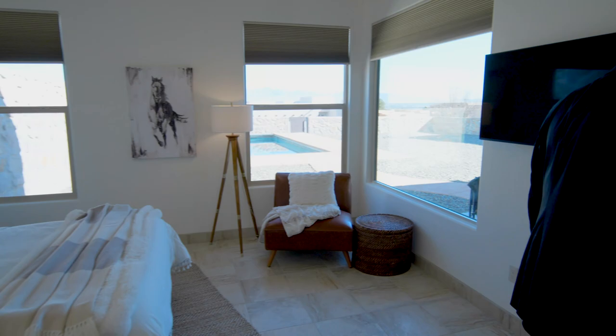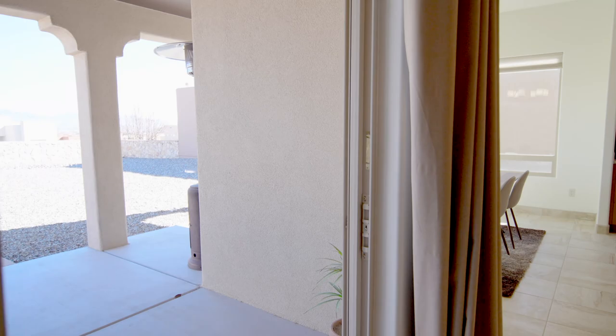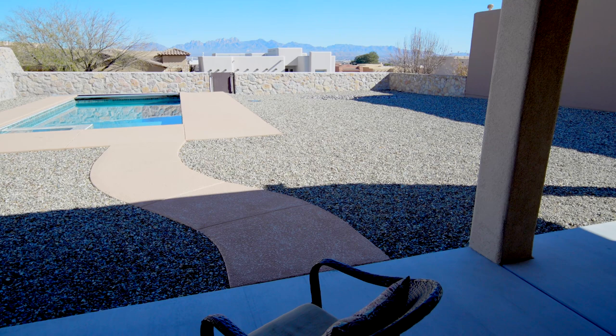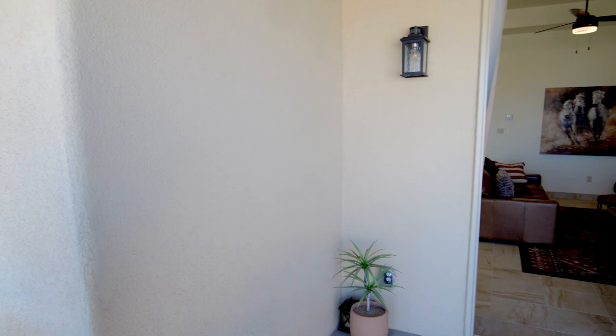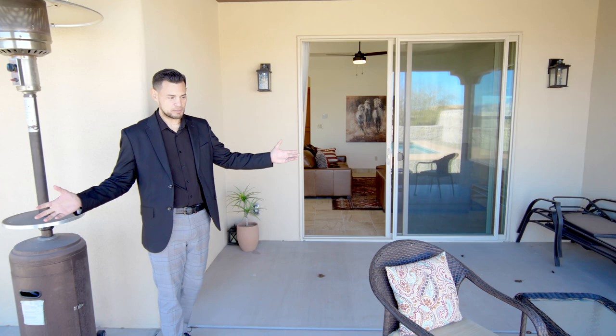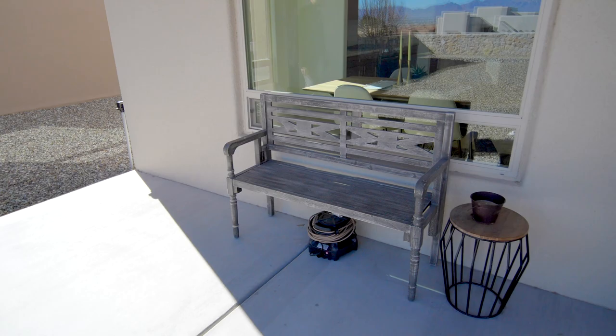Now let's check out the pool - I've been talking about it since we got here. This is what I call an easy maintenance backyard, easy maintenance pool. There's plenty of lighting out here in the back patio with coach lights - it looks great. This patio is huge - you've got space on both sides for seating and pretty much anything you would like.